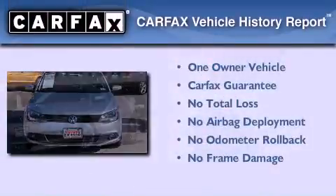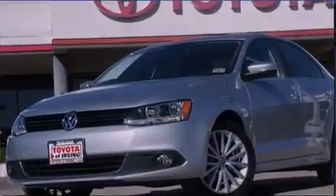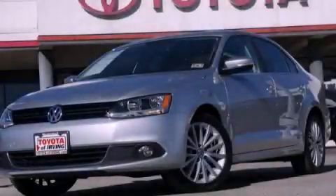This Volkswagen has had only one owner, and it qualifies for the Carfax buyback guarantee. Call or visit us right now and arrange your test drive today.